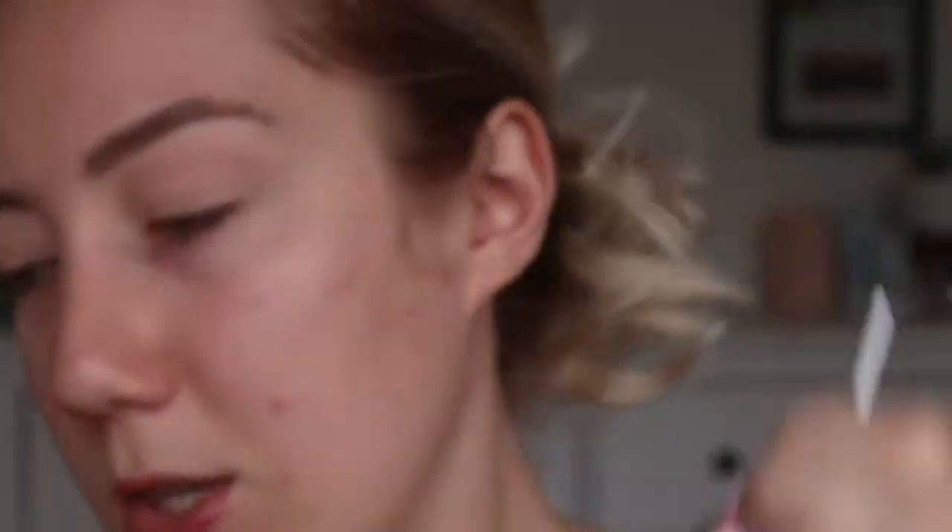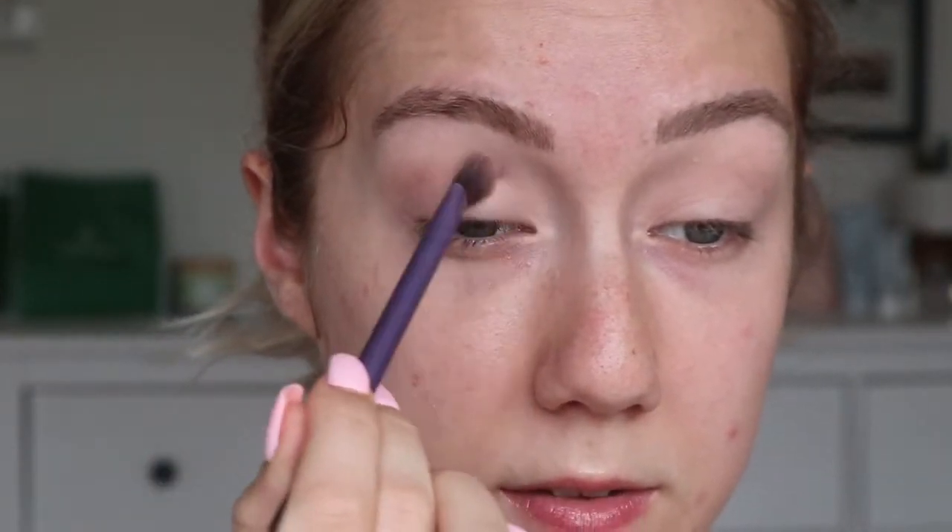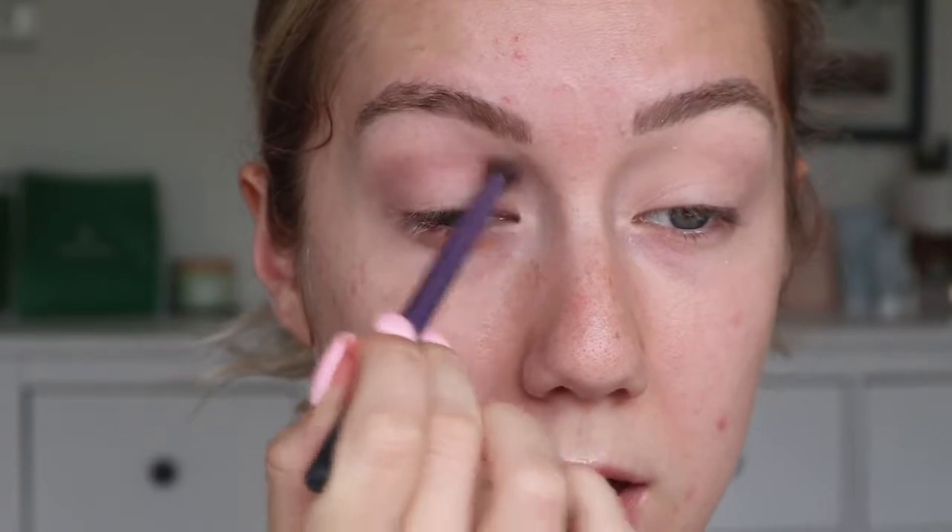Now I'm going to go in with the Bling Boss palette, which is the main palette I'll be using, and take the shade Hush Hush — it's just a nice crease shade. I'm going to put it on a Real Techniques base shadow brush, which is nice and fluffy, and focus it in my crease. These shadows blend so well, and on that base the color is coming through insane. I'm going to focus it on my outer corner as well — the reason I'm doing eyes first is so I can be a little messy and just clean up the outer corner afterward.